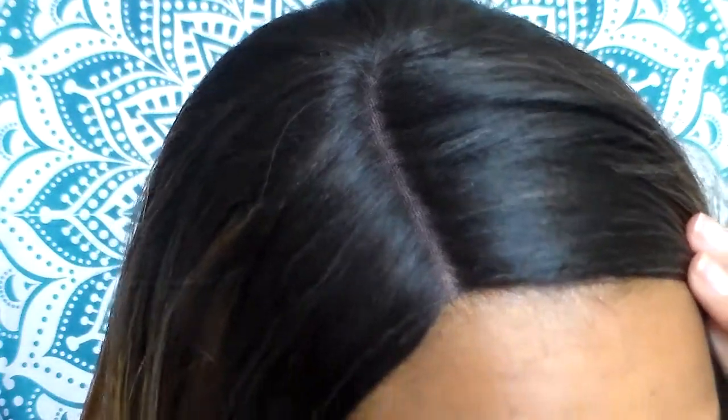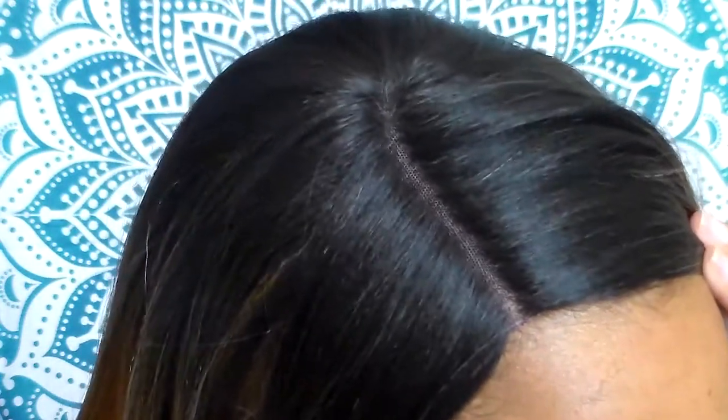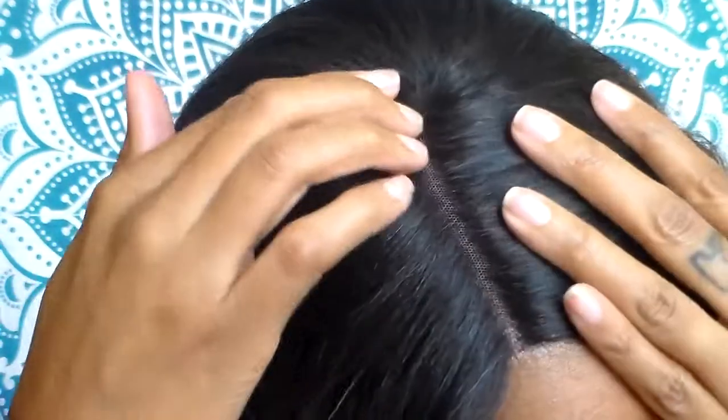When I cut the lace I noticed it was shedding quite a bit, and also when I ran my fingers through it I would get about 4 to 5 strands. So this does shed a little bit more than your usual synthetic wig.